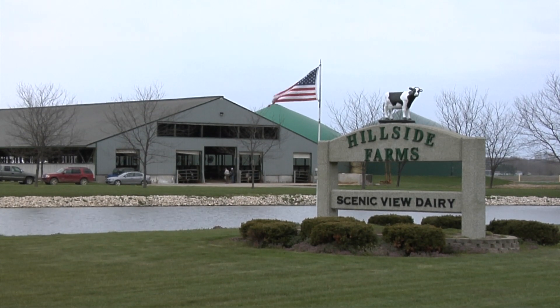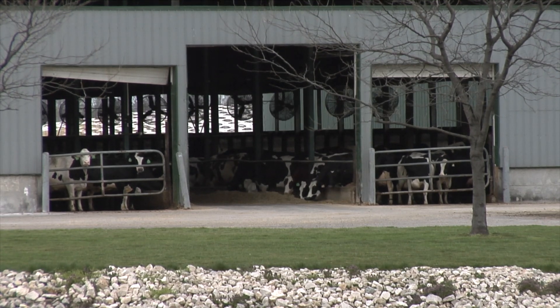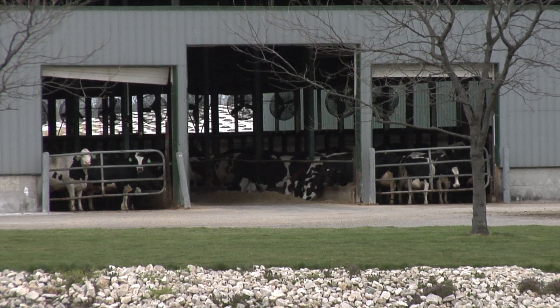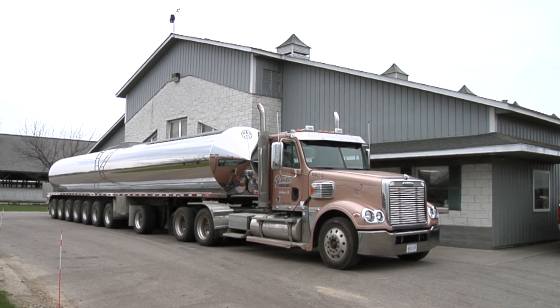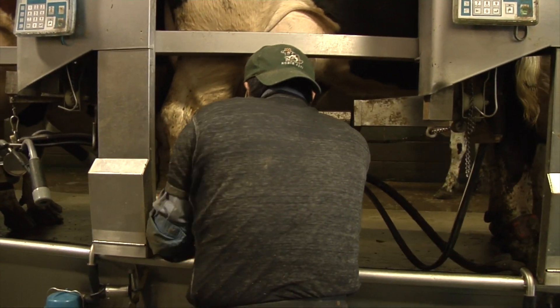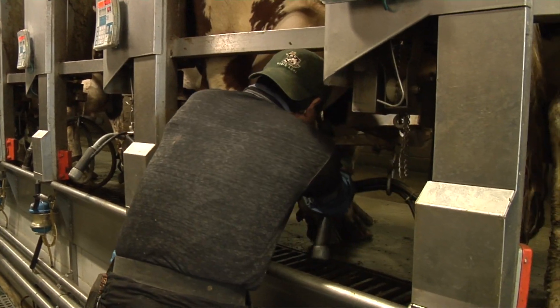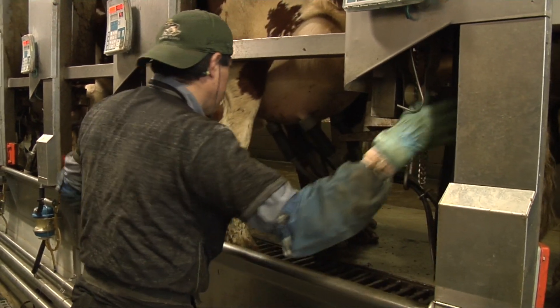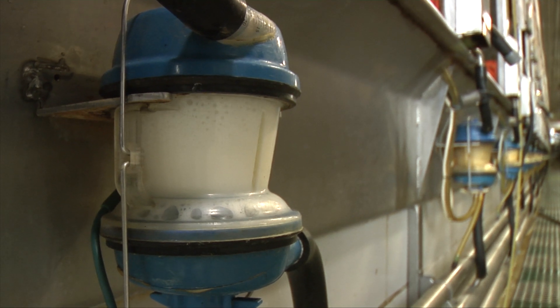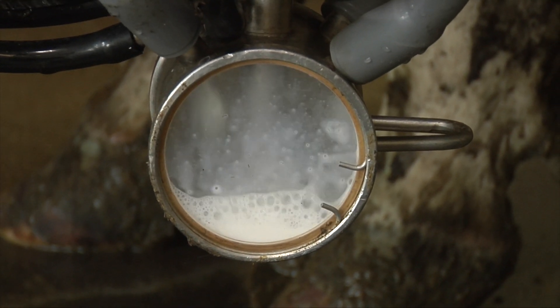My family's been farming, doing dairy farming since 1985. We initially started milking, I believe it was 80 cows, and we've expanded over the years. We are currently now milking 2,000 cows three times a day, which basically is around the clock. We're farming approximately 3,200 acres raising corn, wheat, soybeans, and rye, mostly for feed for our cattle.